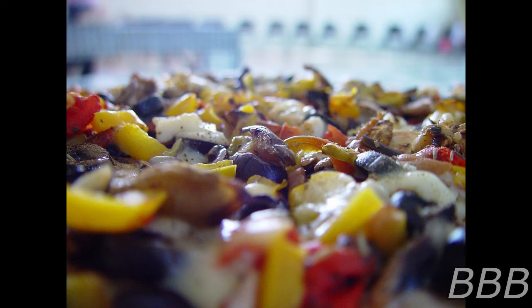SCP-5228 is a cheese pizza measuring 40 cm in diameter. SCP-5228's toppings include pepperoni, peppers, olives, onions, dragon fruit, chocolate, cow tongue, cough medicine, and steak grilled sliders.